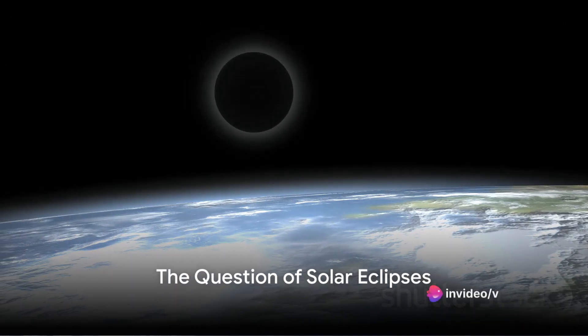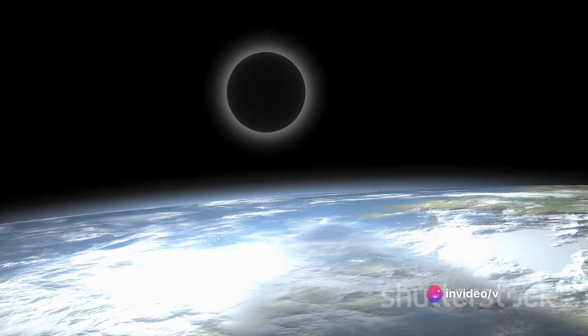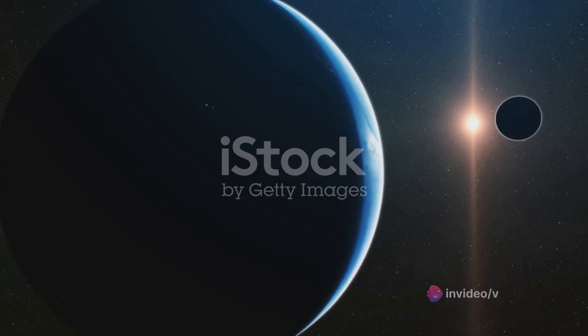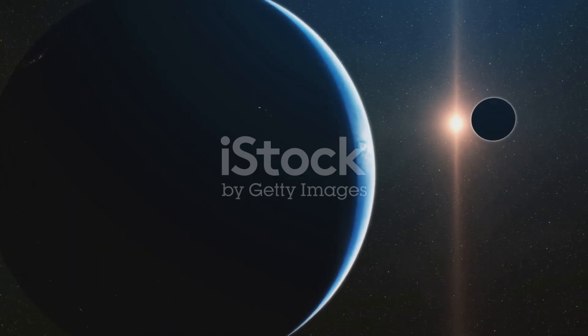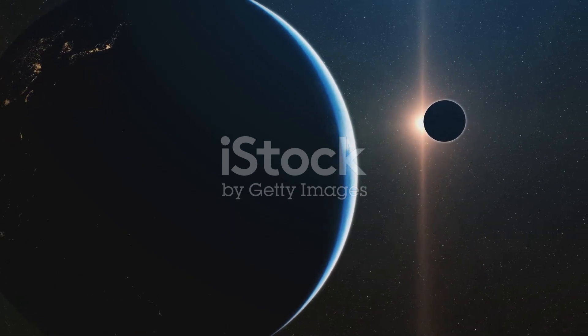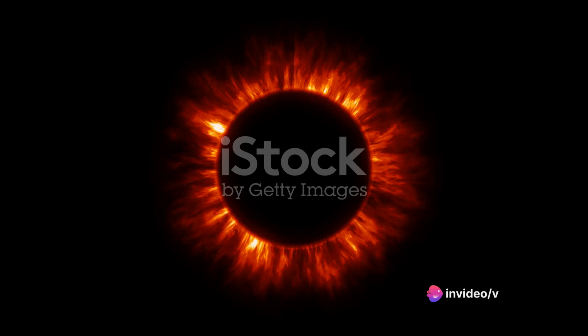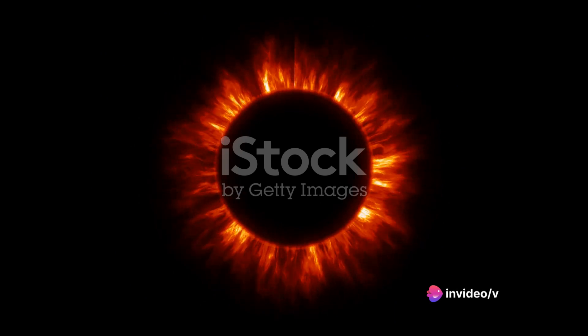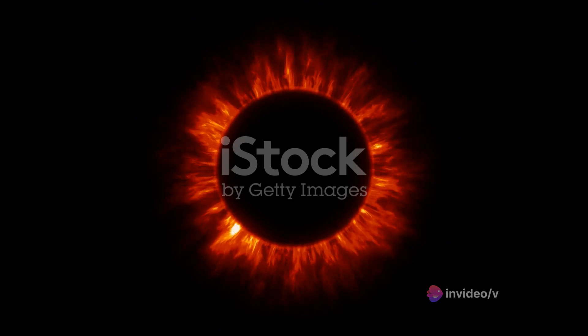Have you ever wondered how a solar eclipse might look from the cold emptiness of space? Solar eclipses — a celestial phenomenon where the moon passes between the sun and Earth, obscuring the sun's light — have always been a source of fascination and mystery. They provide a rare glimpse into the sun's corona, an outer layer of the sun where intriguing changes in space weather occur.